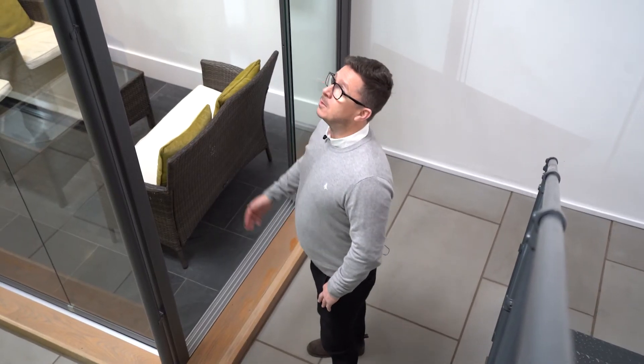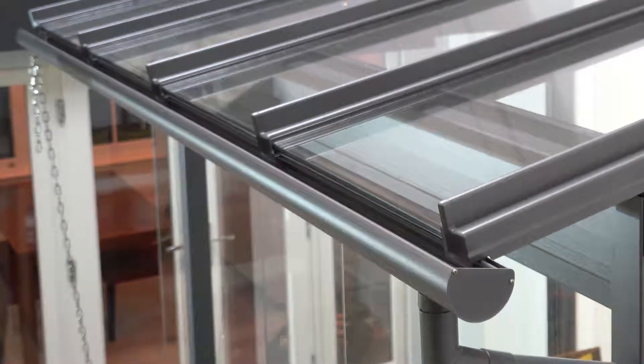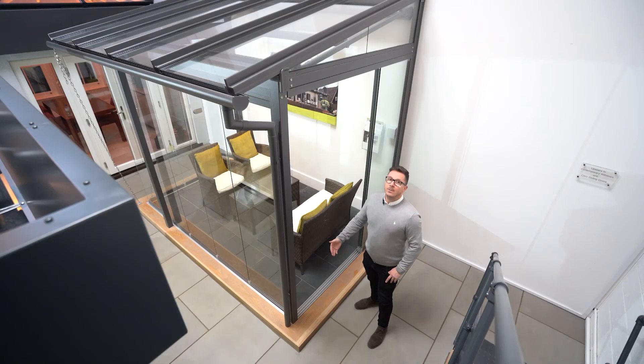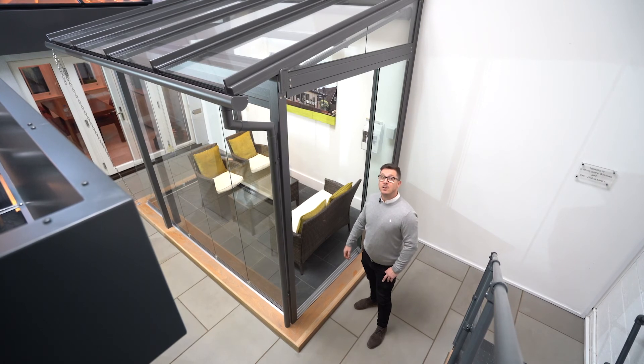The Atrium Plus roof system has an integral gutter which is colour matched aluminium, and the system can also run with an overhang up to 800mm. The system comes in 32 standard colours but you can have custom colours if preferred. The Atrium Plus is the perfect solution for somebody looking to enjoy the outside space with protection from the elements.